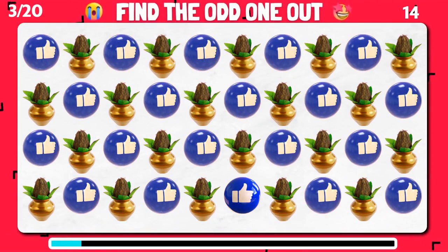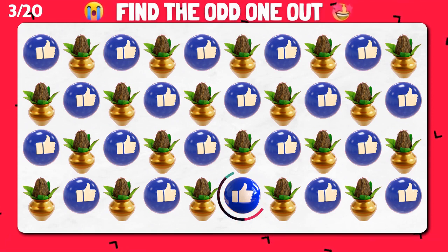Can you pick out the unique emoji in this assortment? You got it right!